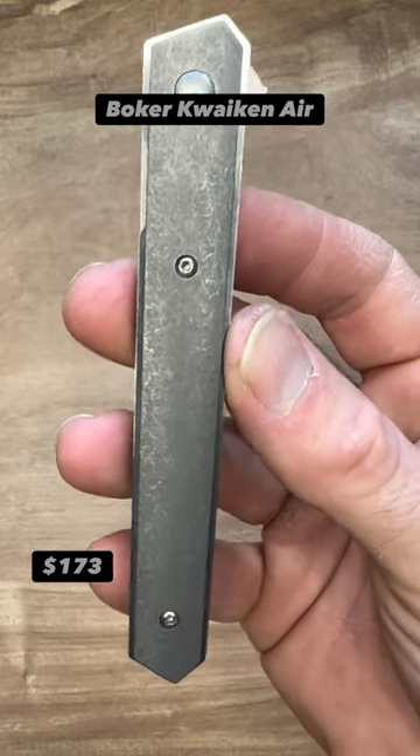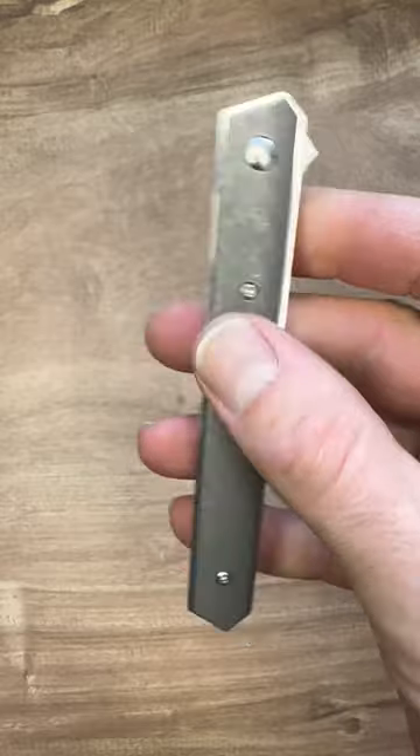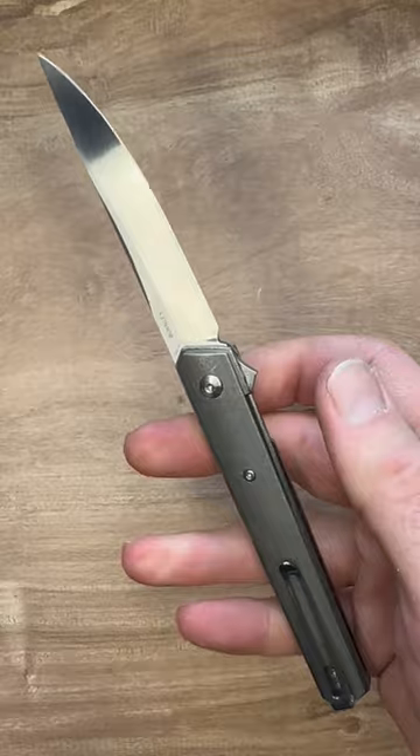The Boker Quaken. With stonewashed titanium scales and VG10 steel, the look and feel is that of the premium CEO, and there is nothing wrong with that.